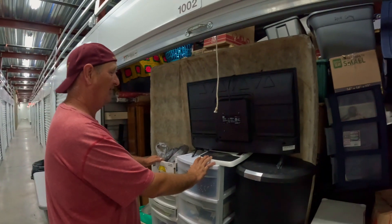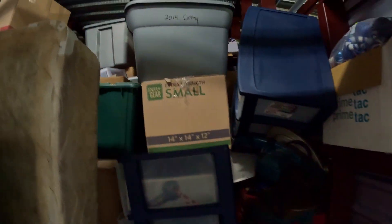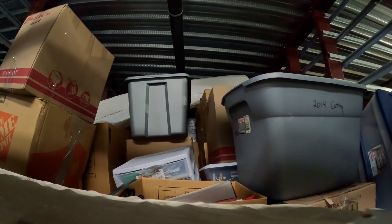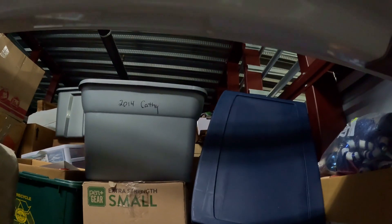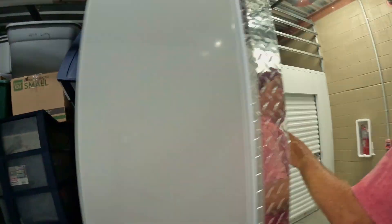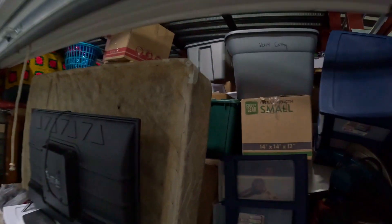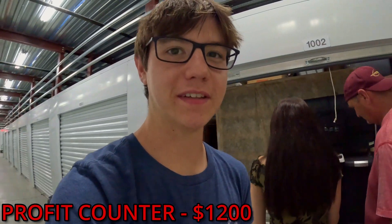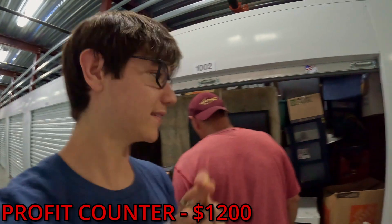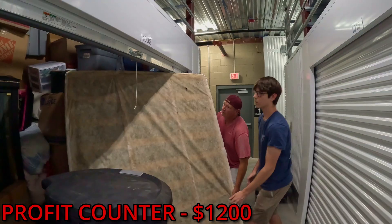This unit is the biggest unit we've gotten yet — it's a 10 by 20 and it goes to the ceiling. The side goes all the way down, and all the way down the back. We've got about $1,200 invested in this unit, so I'm really hoping we can get that back. This is going to be a good one — let's just jump right into it.